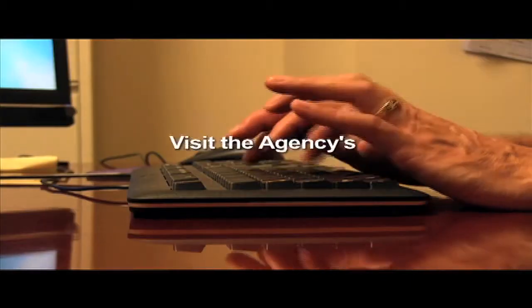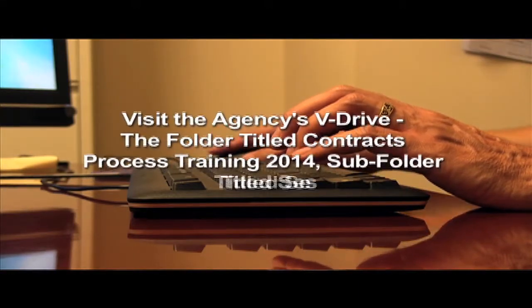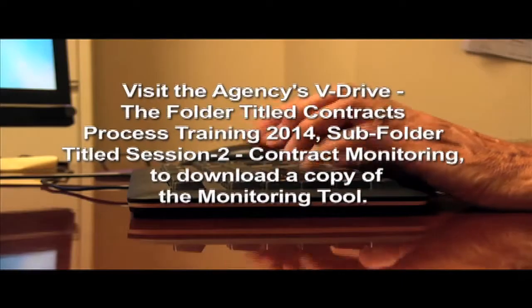Visit the agency's v-drive, the folder titled Contracts Process Training 2014, and the subfolder titled Session 2, Contract Monitoring, to download a copy of the monitoring tool.